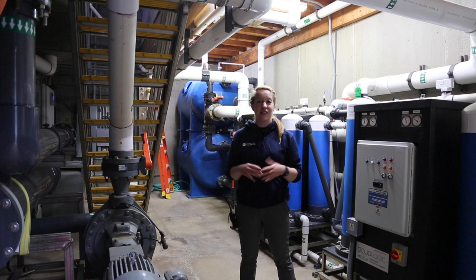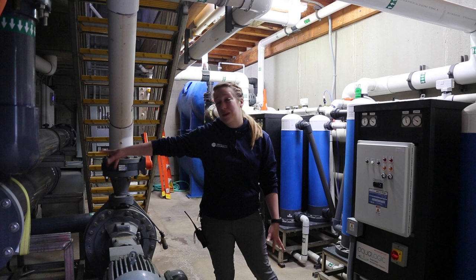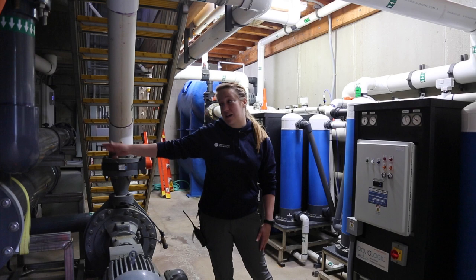Now we're in the back of Indo-Pacific — this is where all the life support is for the exhibit. We have a nice big pump right here, and then one of probably the biggest UV sterilizers we have in our facility. The bulbs in this UV sterilizer are six feet long, and we need all that power to keep everything really clean.